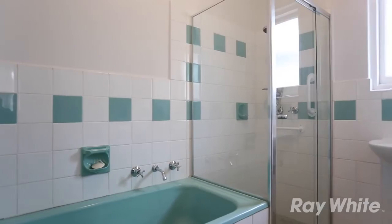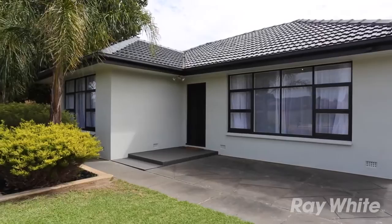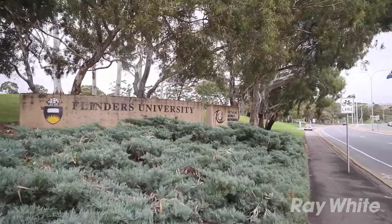Located in the increasingly popular suburb of Mitchell Park, this home is a short walk to public transport, local shops, schools, parks and more. Centrally located a short distance from both Flinders Uni, Medical Centres, Marion Shopping, and the new State Swimming Centre.